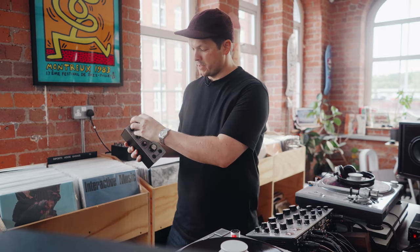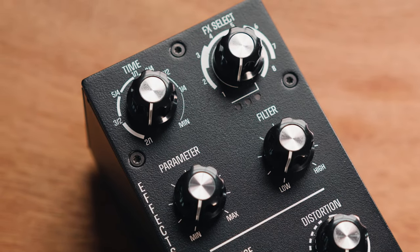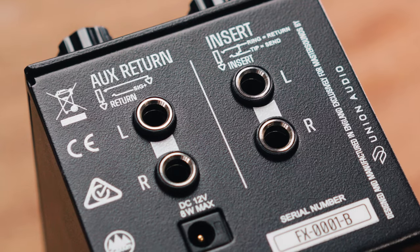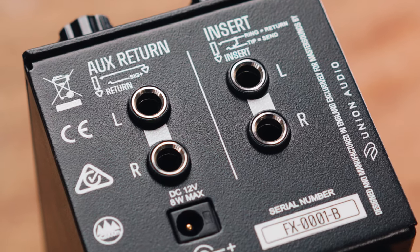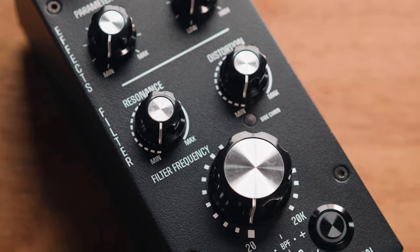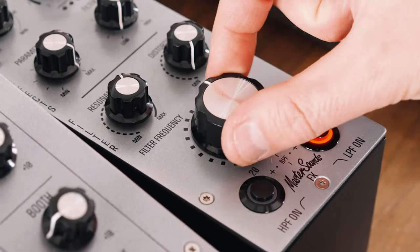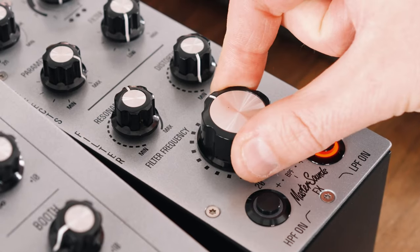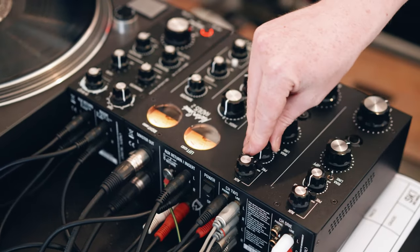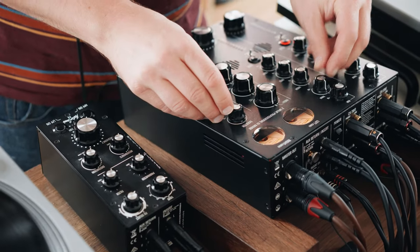Effects essentially works in two ways. You've got the top section, which integrates perfectly with our send and return system on our DJ mixers — per channel sends, increase the send, you can hear the effect. And then crucially, the bottom section, which enables a global filter system on our DJ mixers. So the two work in conjunction. They not only sound amazing, but they give a huge creative freedom to how you play music.